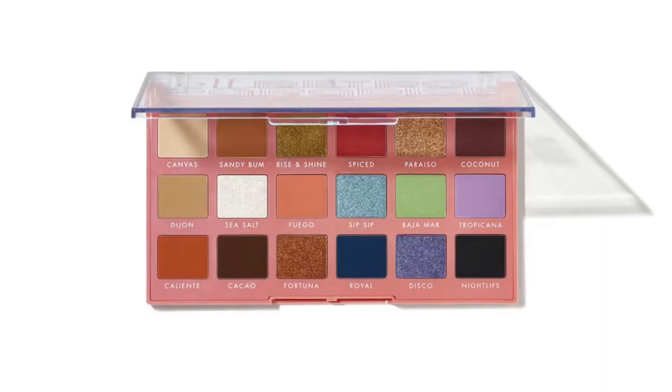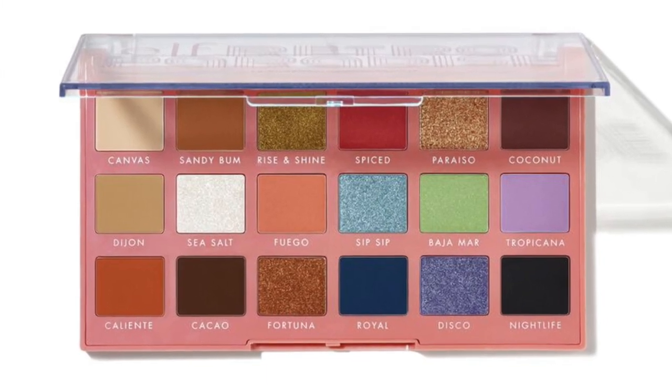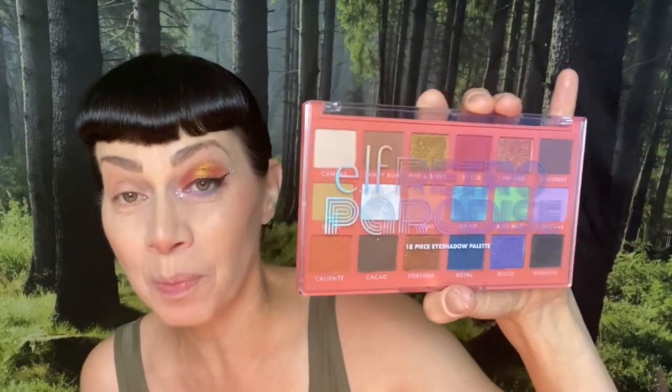Obviously I had to get the palette to add to my collection, but I have been eyeballing these glow body oils ever since I think Fenty Beauty came out with the first one. I could be wrong about that. Being that Elf has one, I had to go ahead and purchase it. And then the palette - this is the Retro Paradise palette.